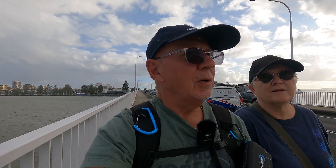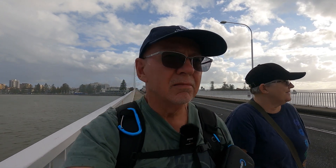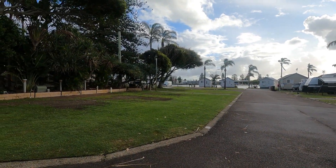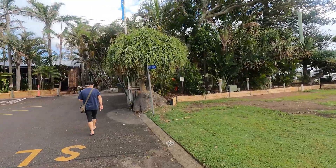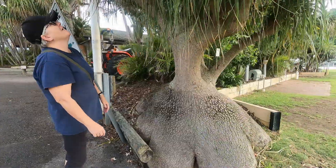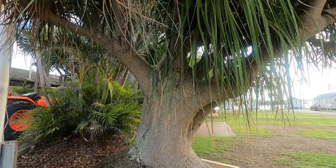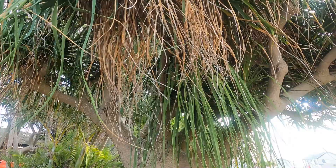Making our way back now under extreme weather conditions — it started raining. No fun at all. And we've made it back to the safety of the caravan park, and this has also stopped raining. We've got some of these in our garden, but they're not that big. I hope they don't grow that big — they'll be in the lounge room.